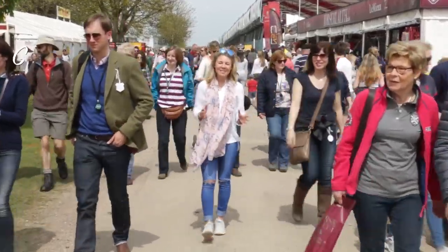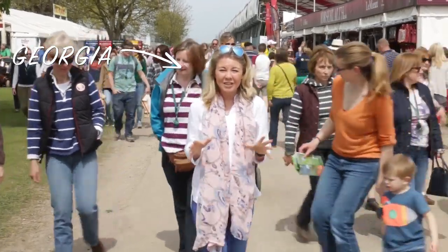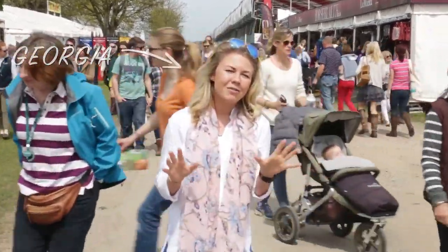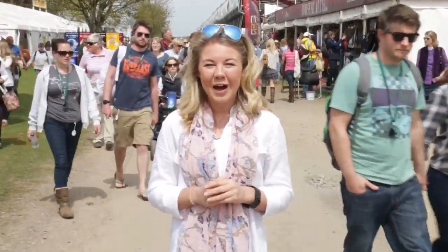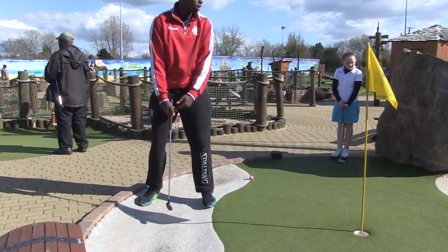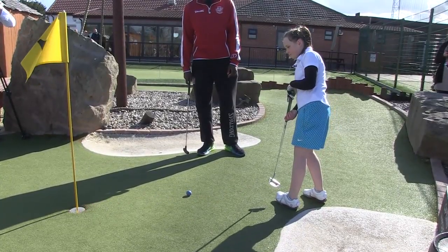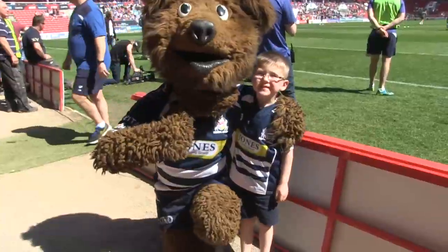Hello and welcome to a very sunny Badminton Horse Trials. This is one of the biggest events in the equestrian calendar and there are going to be hundreds of thousands of people coming here to support the horses and riders over the full five days. We're going to have a little look around, but first coming up on the show: Bristol Flyers star Daniel Dozie learned some new skills with young golfer Robin, and we catch up with some lucky fans at the Bristol Rugby semi-final at Ashton Gate. All that coming up, but first it's time for our masterclass feature.